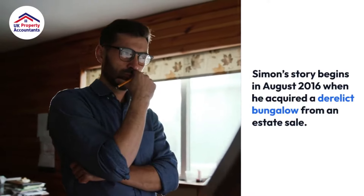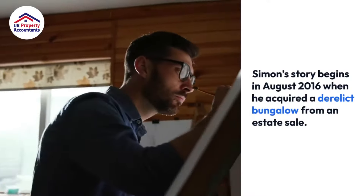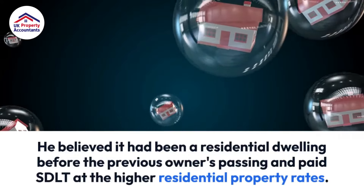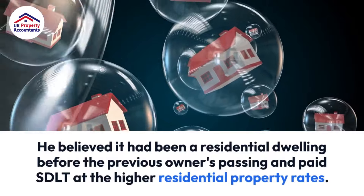Simon's story begins in August 2016 when he acquired a derelict bungalow from an estate sale. He believed it had been a residential dwelling before the previous owner's passing and paid SDLT at the higher residential property rates.